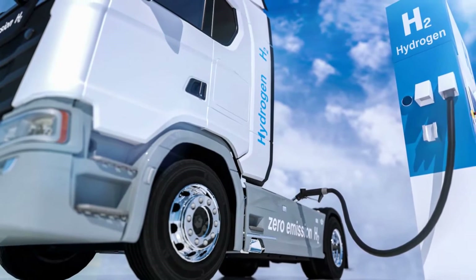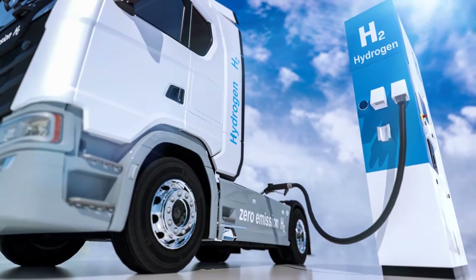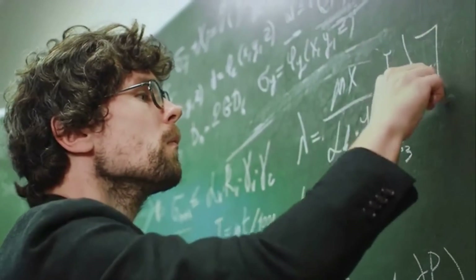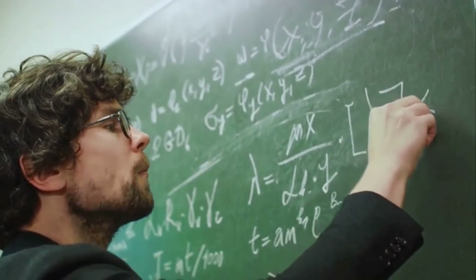It all boils down to its structure, its high hydrogen content, and an already established global infrastructure. But as with any groundbreaking solution, it's not without its share of challenges. So, how exactly does ammonia help in the transfer of hydrogen? Let's dive in.